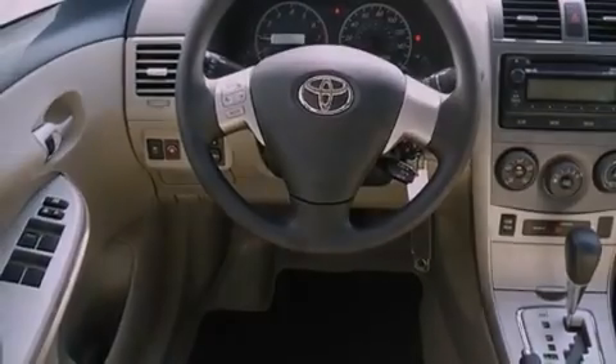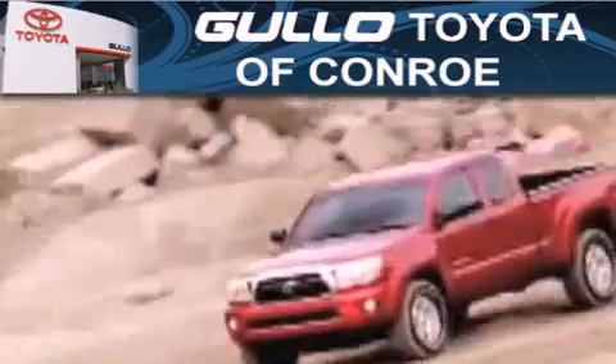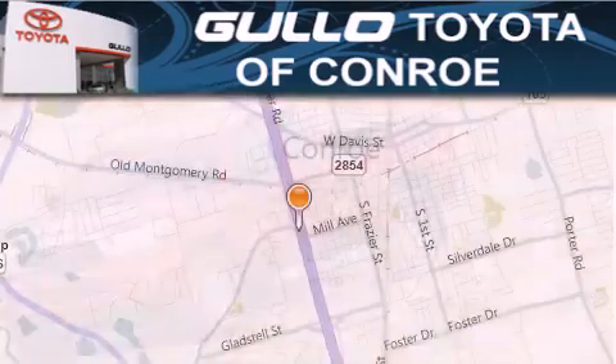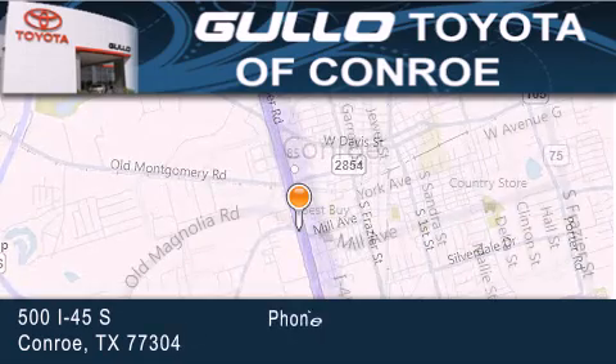Call now to find out how you can own this breathtaking automobile. Golo Toyota is located at 500 I-45 South in Conroe. Our goal is to exceed all of your expectations to ensure that you will return for future visits.